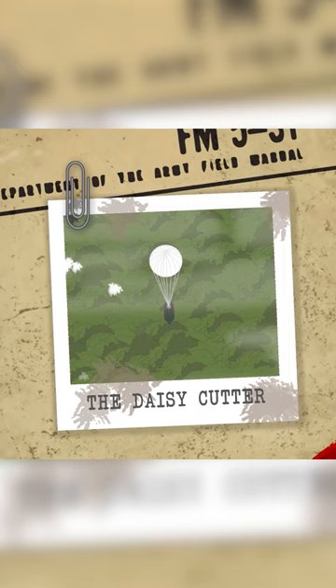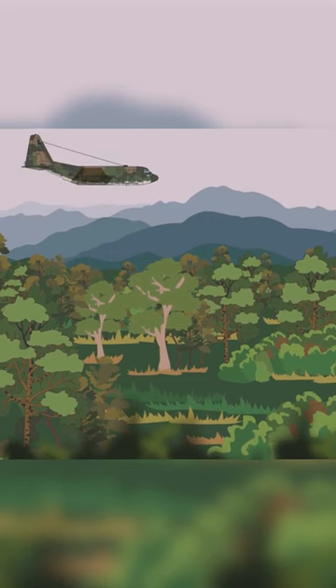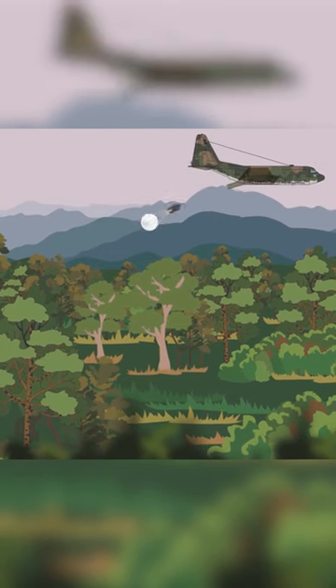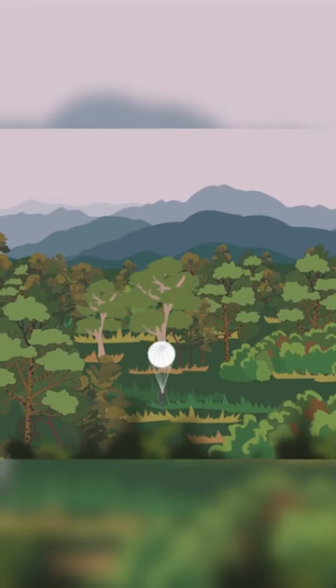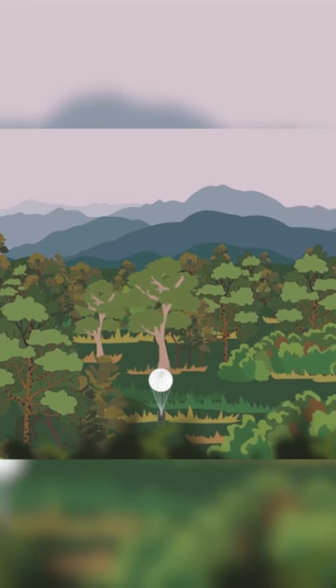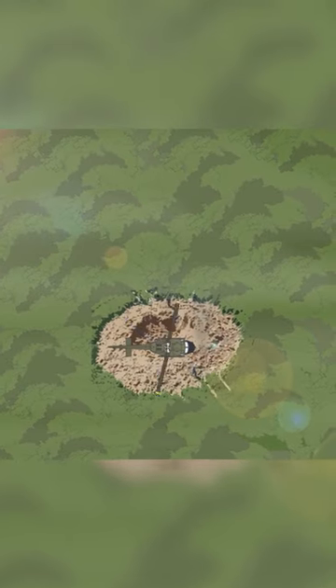The Daisy Cutter. The importance of the task to clear large areas of the jungle became paramount in fighting the VCs. After the unsuccessful venture with the Tree Crushers, the U.S. Air Force provided the Army with a new solution to clear large areas of jungle, primarily for purposes of creating helicopter landing zones and artillery emplacement sites.